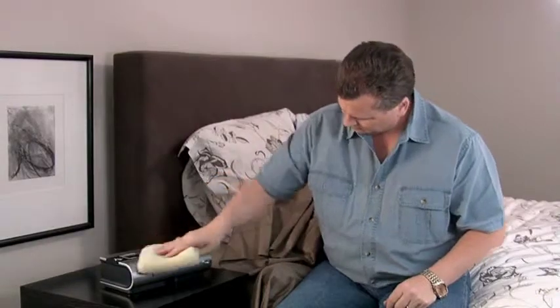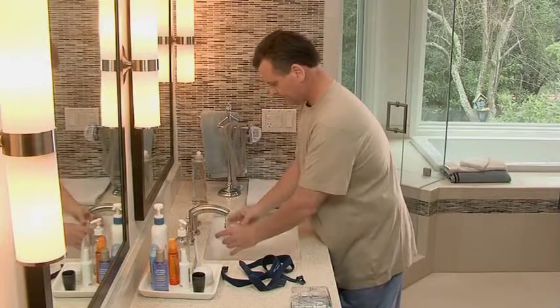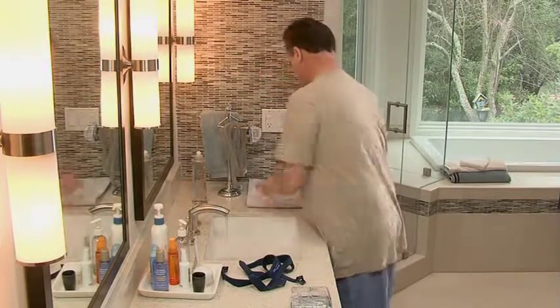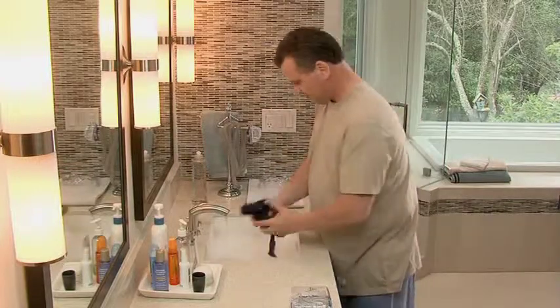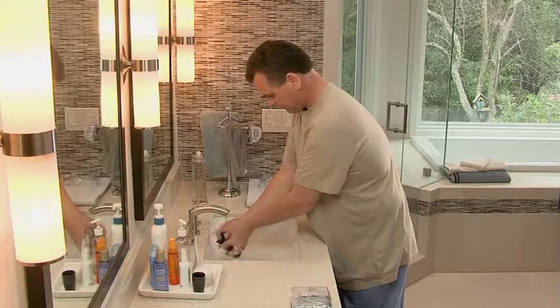A key part of successful CPAP therapy is maintaining your system and its components, including replacing supplies based on a predetermined replacement schedule. By taking care of your device, you'll not only increase the life of your machine, you'll also have better results. Make sure you follow the advice of your equipment provider and refer to your user guide for details on how to care for your device and mask, including when to replace supplies such as your mask frame, filter, and tubing.